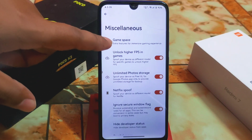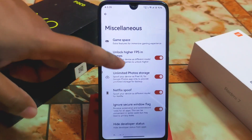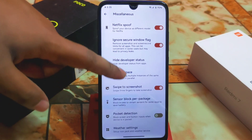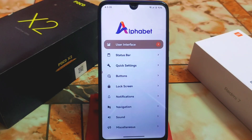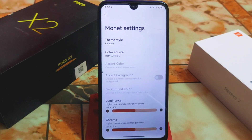Under miscellaneous, we have gaming space — I added Clash of Clans here. You can enable higher FPS in games, unlimited cool photos and storage, and high developer status if needed. You can also change the settings UI and other user interface customizations from here.